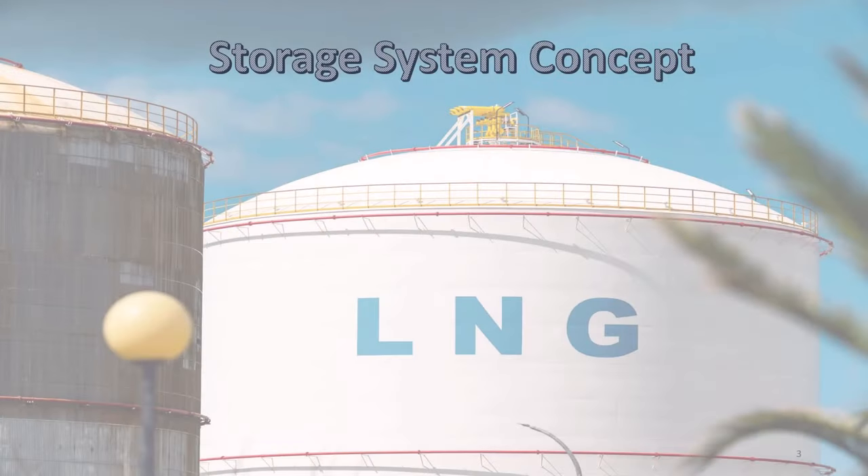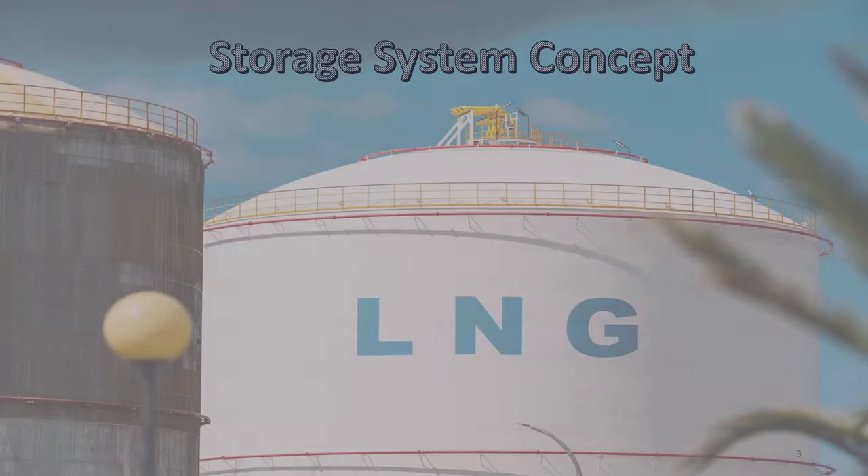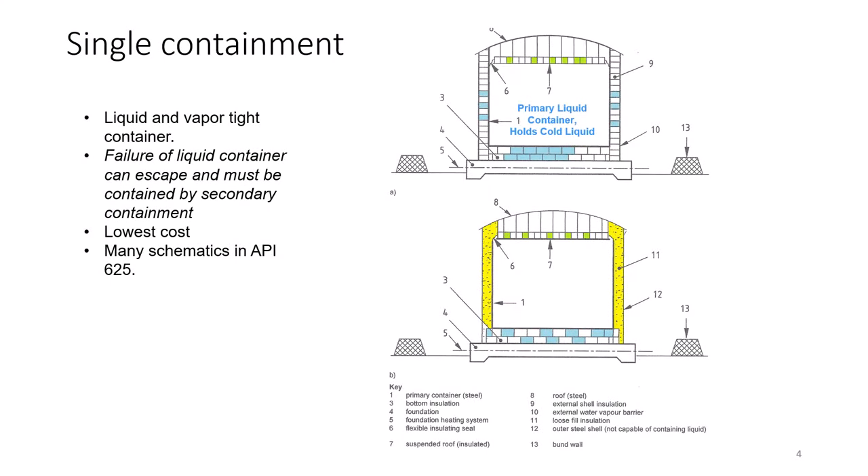Now let's talk not just tanks but storage system concepts. API Standard 625, entitled Tank Systems for Refrigerated Liquid Gas Storage, expands the concept of a container like a tank to a system. System means the various configurations of typically two tanks, at least one of which is constructed to API 620 and an additional container. API 625 defines the first of the three systems as single containment.